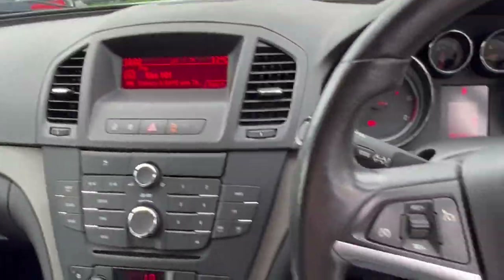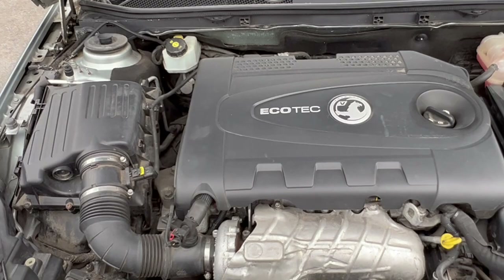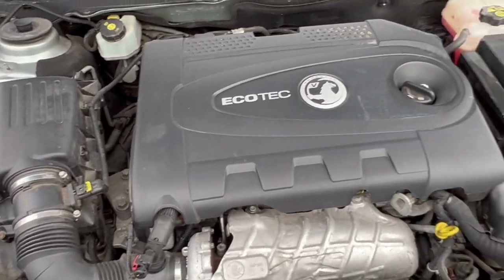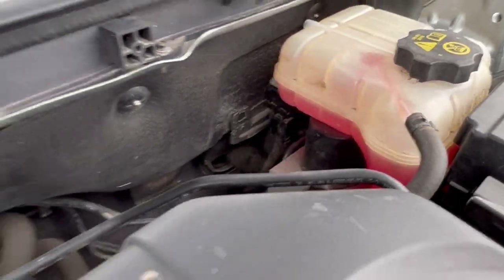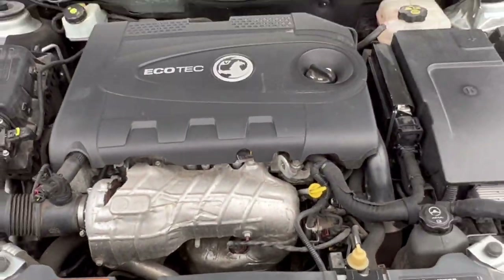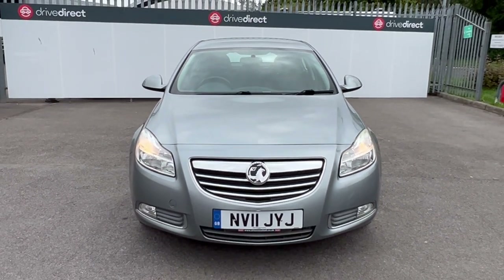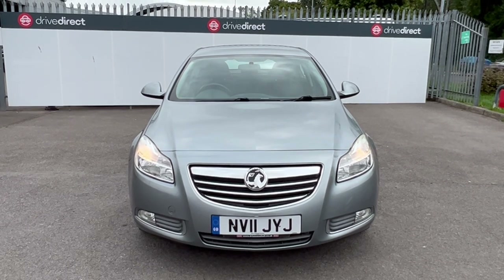Let's have a look under the bonnet — it's looking nice and clean and tidy, all sounds as it should, no nasty oily smells or anything like that. It did accelerate very well up and down the carriageway. So there we go — a rather nice low mileage, full service history Insignia. Hope you've enjoyed the video and happy bidding!